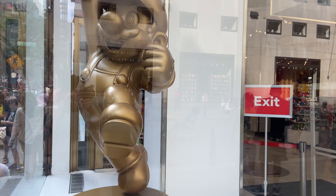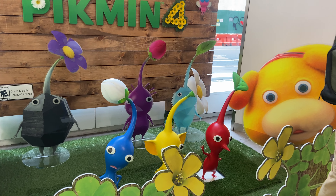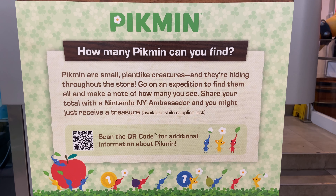There was a huge golden Mario statue on the way in, cutouts of Nintendo characters on the awning, and a huge Pikmin 4 display by the entrance since that was their newest release. There were also Pikmin hidden around the store — see how many you guys can find in this video.